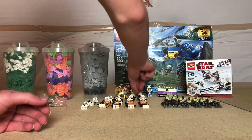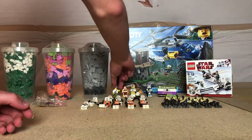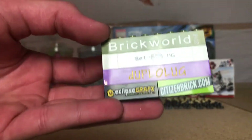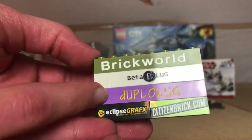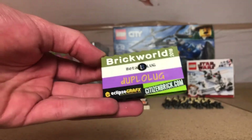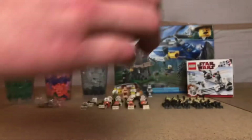I also ended up getting two E-11 blasters for Stormtroopers on my MOC that I had at Brick World. This is my current Brick World badge — I forgot to order the badge with my name on it. So these are just the bricks I acquired: Beta Lug from Lakehall Productions, William made some; Duplo Lug, which is a joke lug between me, the Beta Lug guys, and some other people; and then I got Eclipse Graphic and Citizen Bricks.